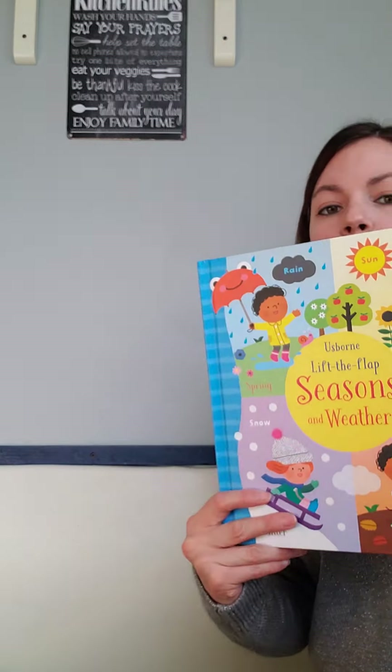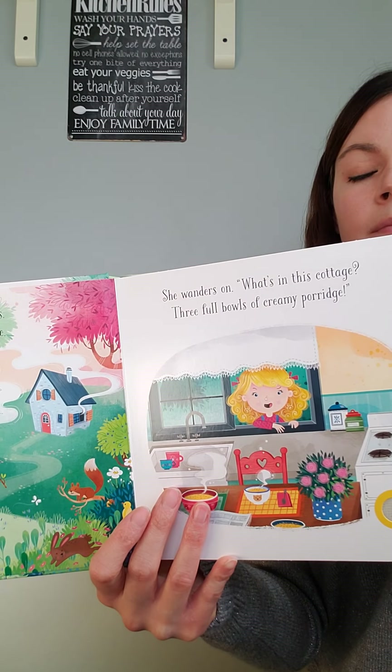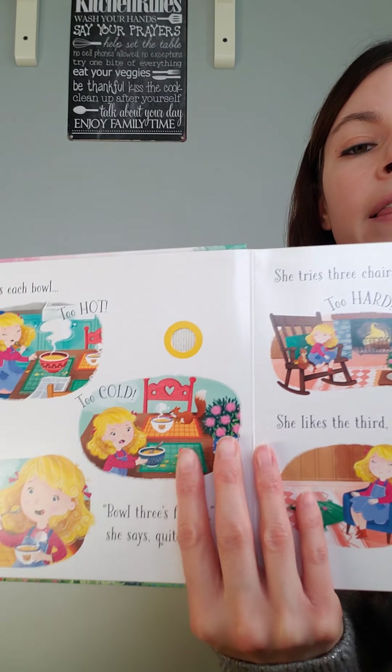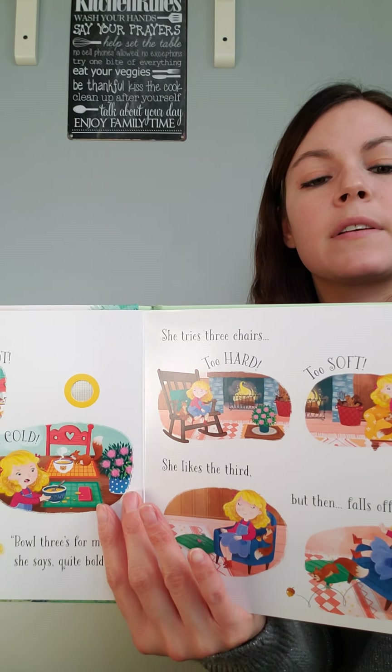I also wanted to show Listen and Read — it actually has an automated voice inside that reads your story. It has a great narrator voice with beautiful illustrations to follow, and on each page there's a button for the little one to press as they turn the page. This is the classic Goldilocks and the Three Bears.